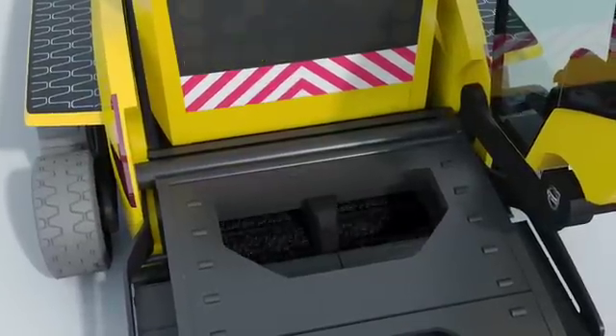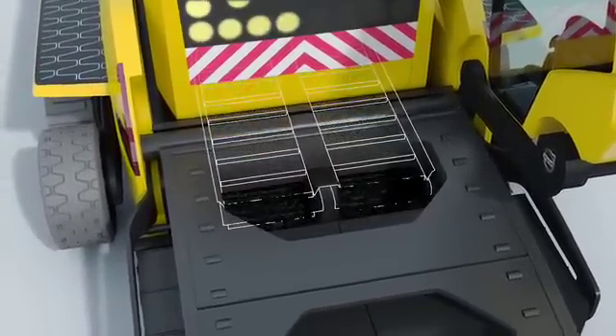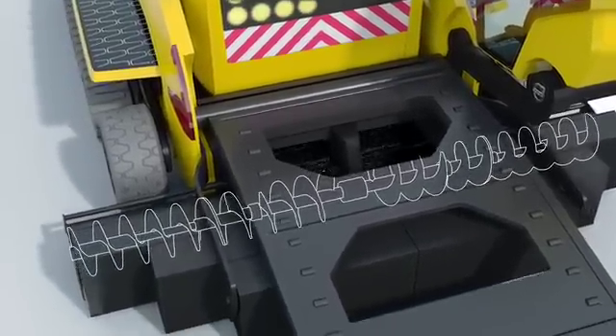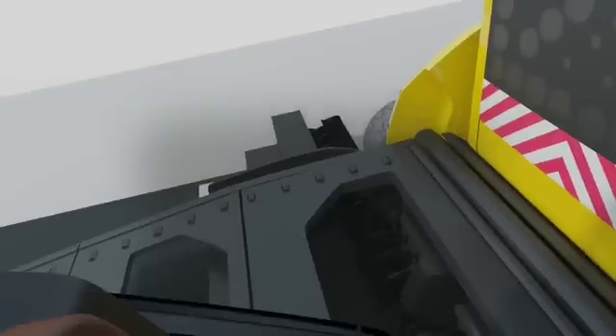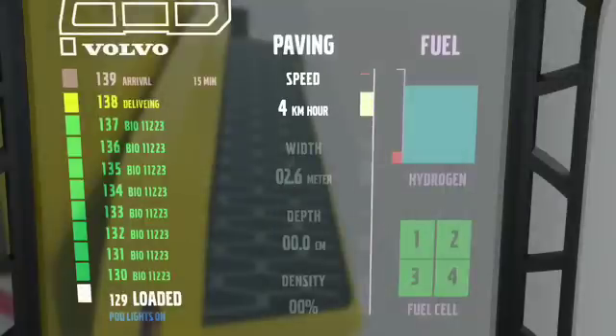Once fully loaded, Phoenix's slat conveyors move the paving mix into its auger chamber. Variable pitch, speed and width radial flights distribute the mix laterally to the exact paving width needed, just ahead of Volvo's revolutionary high-density triple-width screed. Data is collected from operating systems in real time, and a heads-up display shows all critical operating information, such as forward speed, paving width, lay-down thickness and relative density across the pavement.